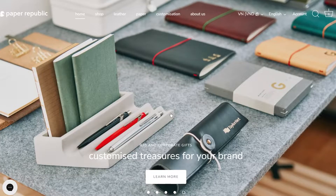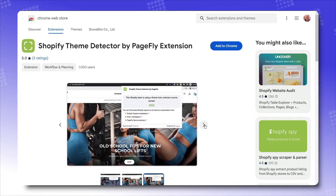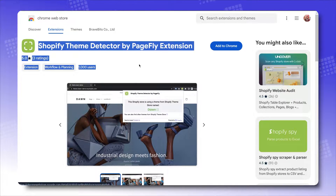You've found a banger store that looks so good, so fresh, so fine. But how do you know what theme they're actually using so that you can steal the tech? With our Shopify theme detector, ask no more. Easily grab it from the Chrome Web Store and install it as an extension for your browser.